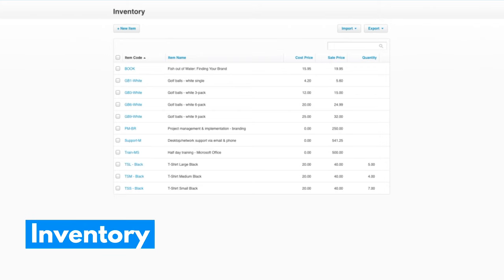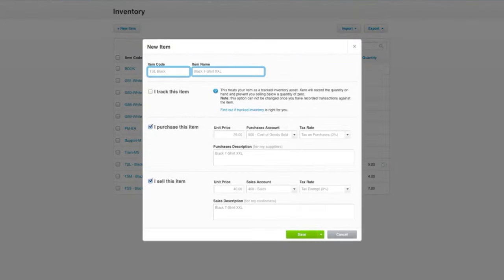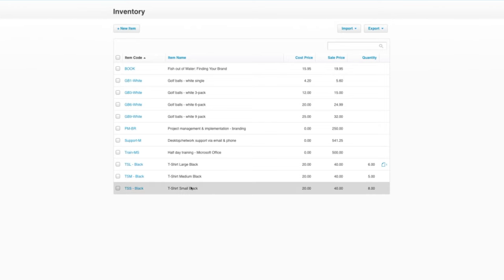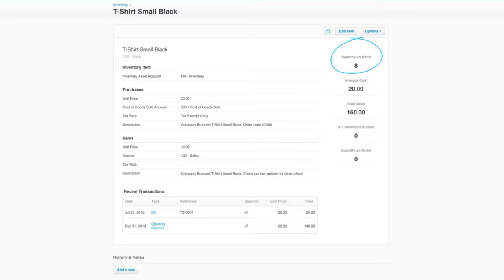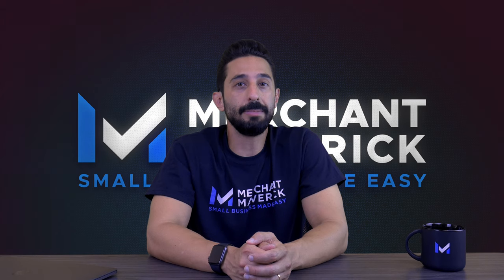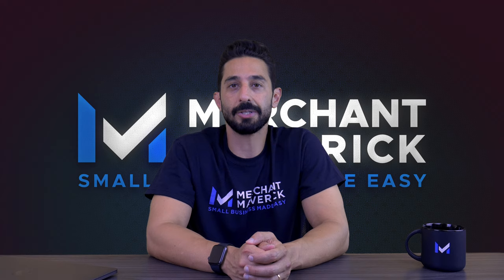You can add products or services to Xero, though Xero is much better suited for product-based businesses. You can add items, record basic information, create internal notes, add attachments, track inventory, and make inventory adjustments. With tracked inventory, Xero keeps tabs on your stock levels, average purchase costs, and the number of items committed to quotes. There are no email reminders for low stock, and Xero does not allow your tracked items to go negative.